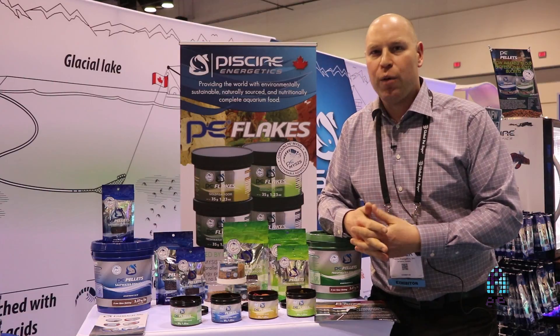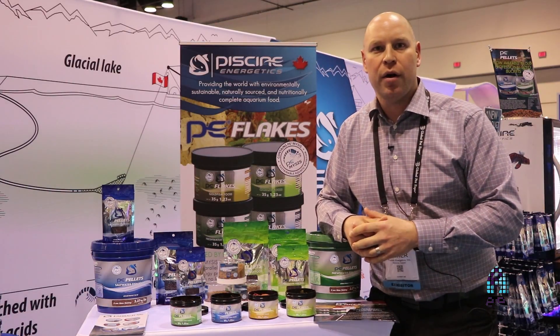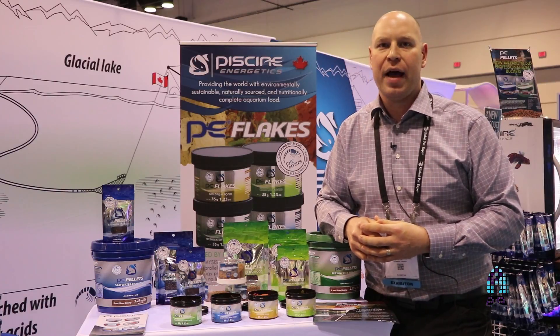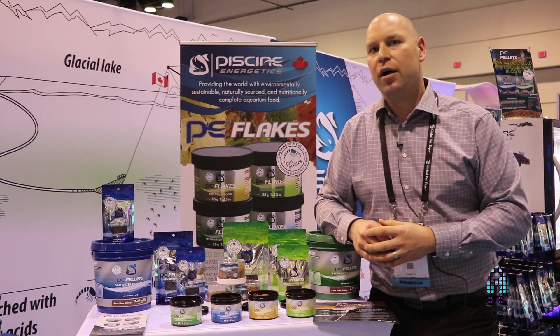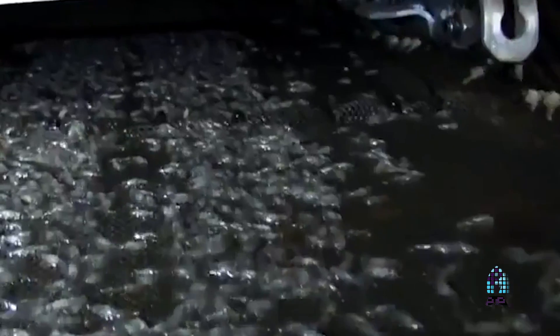What's different about our flake compared to the many others on the market is the fact that we're using fresh mysis shrimp as a leading ingredient, where the majority of other flake or pellet manufacturers are using a variety or mixtures of meals as a primary ingredient. We are using our fresh mysis, which is sustainably sourced and sustainably harvested in British Columbia, Canada.